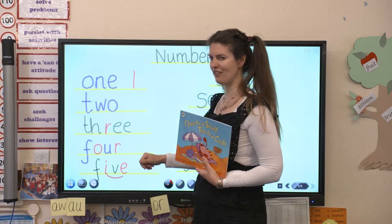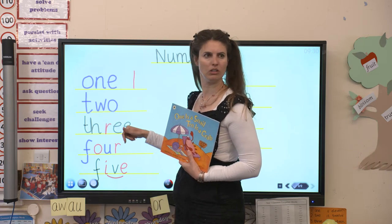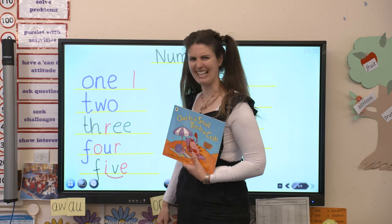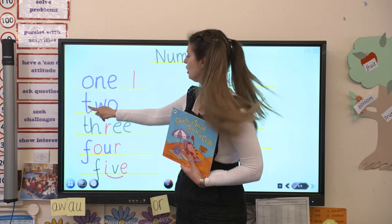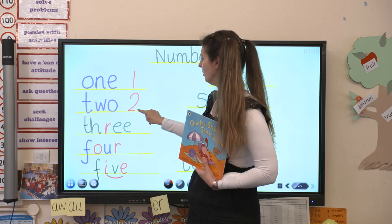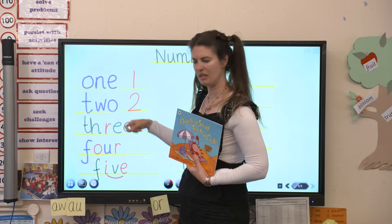Then we've got another one that's a bit of a tricky sight word. Look: T, w, oo - twoo, twa. I can't sound him out, can I? So I'm just going to have to remember that he's got a tricky W in the middle. He's number two. Two. I can see the word two - he's just got a tricky W in the middle, hasn't he?